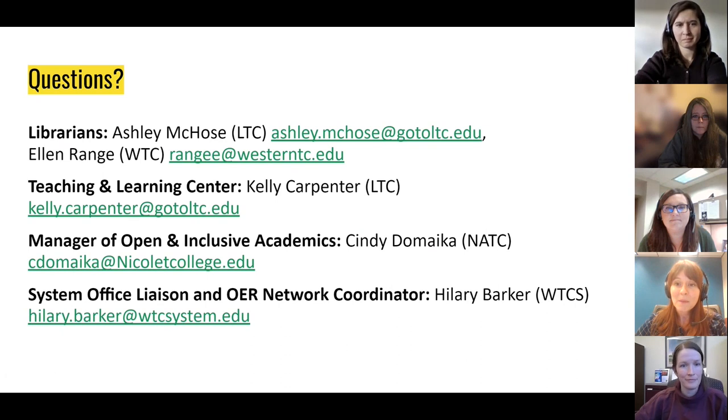If you'd like to reach out to any of us about this project, we'd be happy to answer questions. Here's our contact information. If you're listening to this asynchronously, please feel free to shoot us an email. And if you're here at the live session, we welcome your questions.